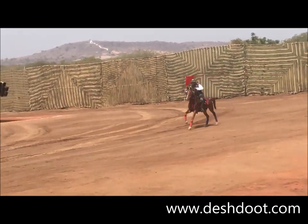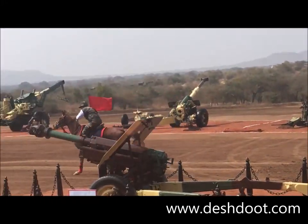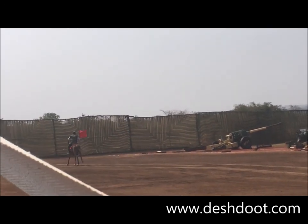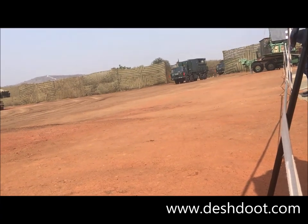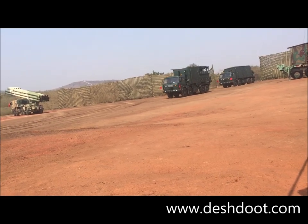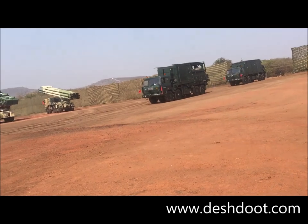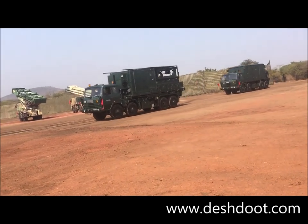Ladies and gentlemen, you can see the GPO entering the gun area on horseback. He is presently moving towards your right. Swati's weapon locating radar is approaching the grand stand. With the induction of Swati radar, the weapon locating capability of field formations has been greatly enhanced.